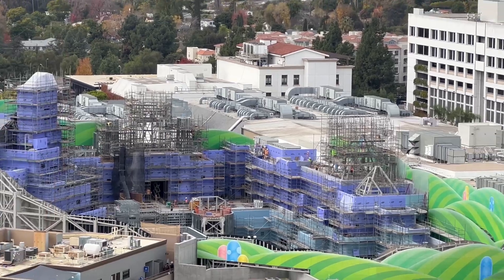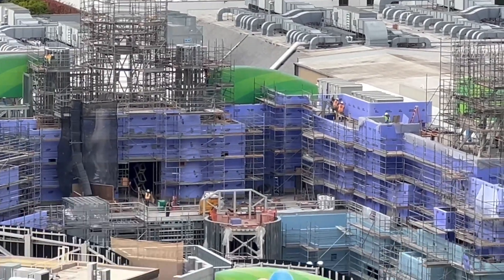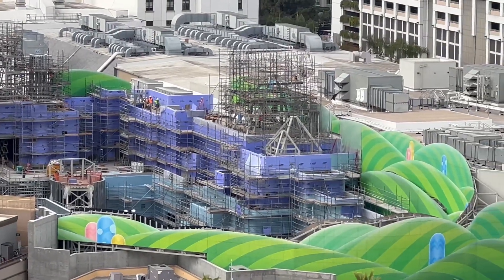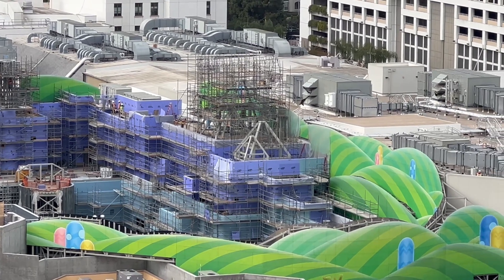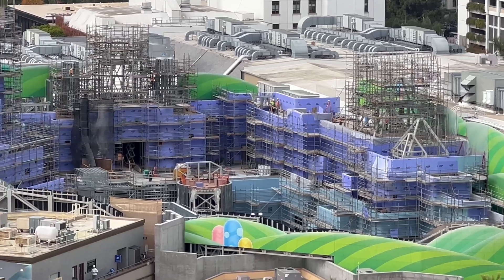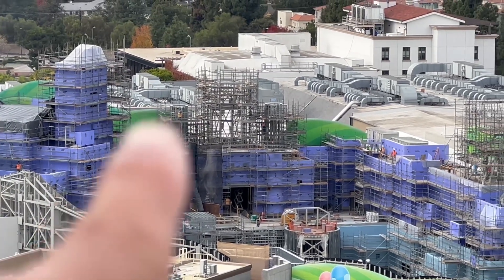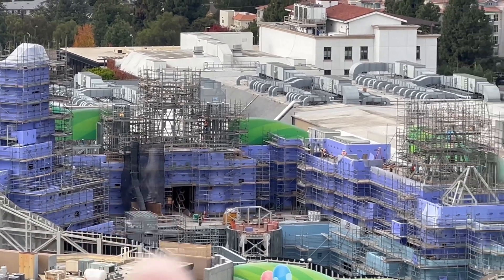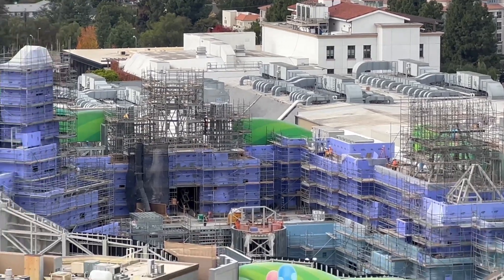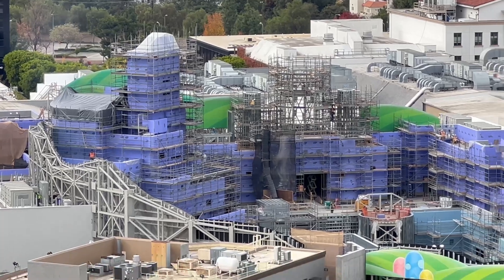Anyway, moving on to Super Nintendo World — they are working today. There are some workers hanging on that top level doing something on the scaffolding. Not much happening overall. I can't wait to see the theming pop on Bowser's Castle because that is fully framed, almost fully framed, and ready to go. And the pyramids — I can't wait to see the theming on those as well. Those mountain structures have a lot of scalability.